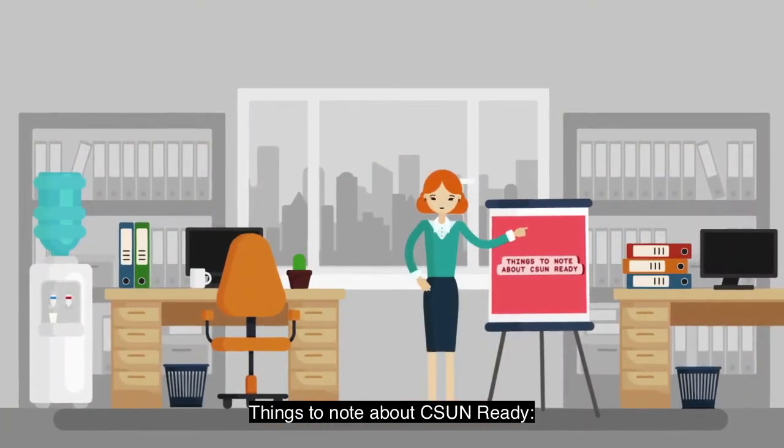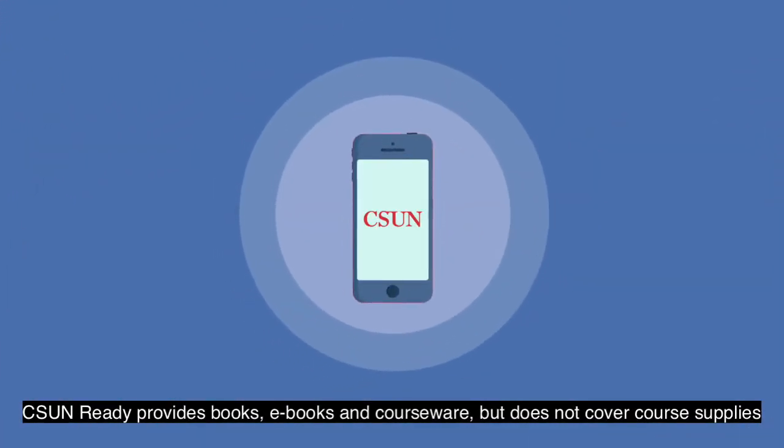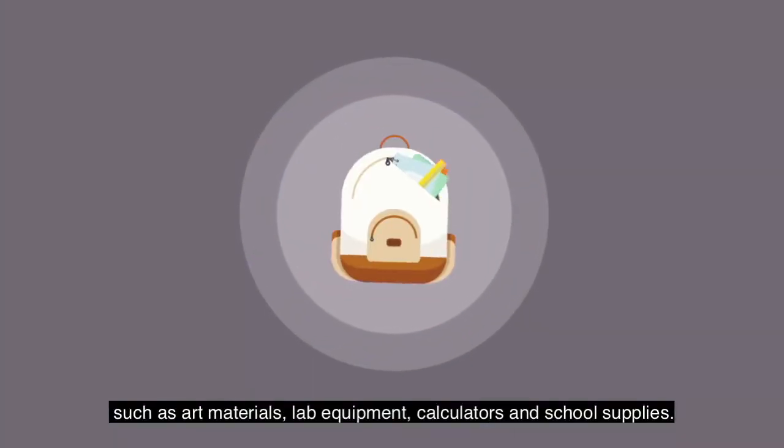Things to note about CSUN Ready: CSUN Ready provides books, e-books, and courseware, but does not cover course supplies such as art materials, lab equipment, calculators, and school supplies.